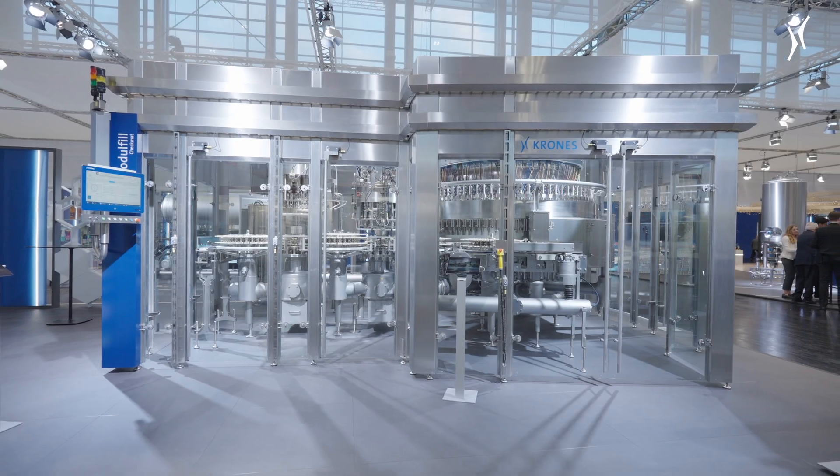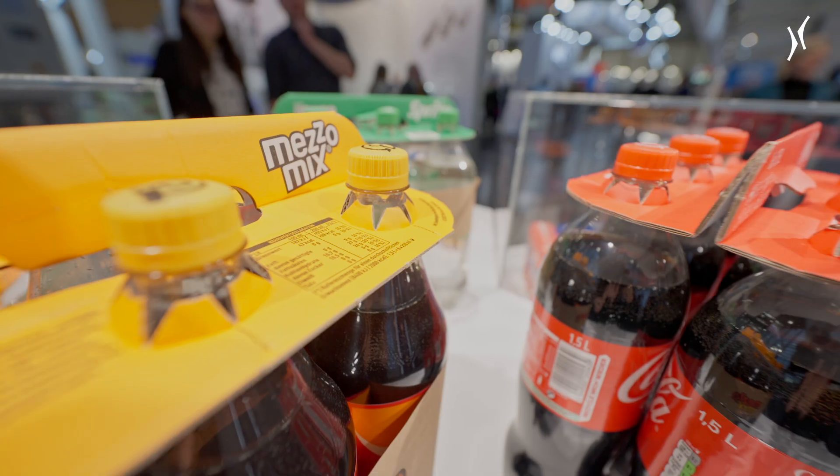In terms of sustainability, Krones is for the first time combining its new dry running vacuum pump system with a facelifted probe filling valve, to help our customers save CO2, water and energy during the filling process.